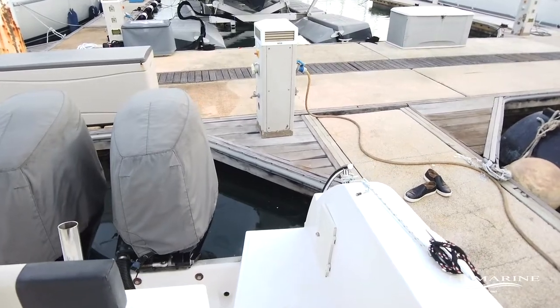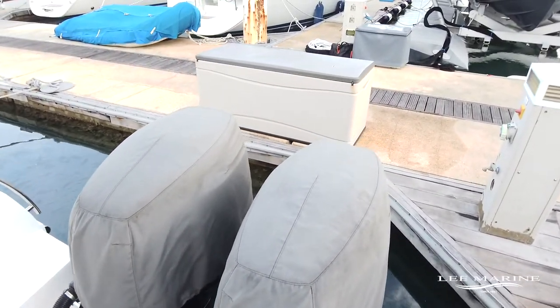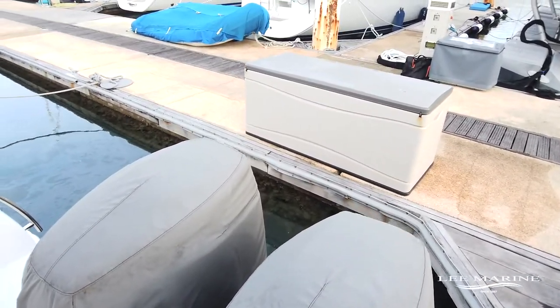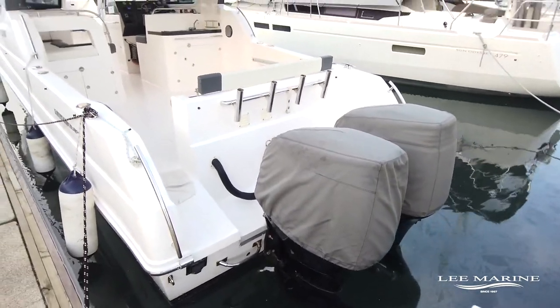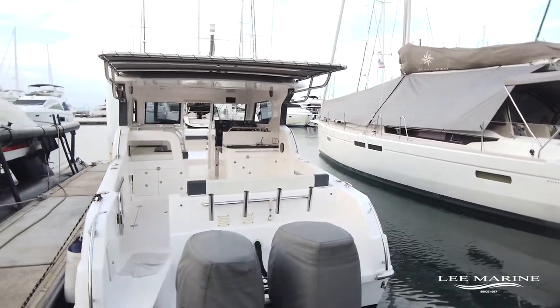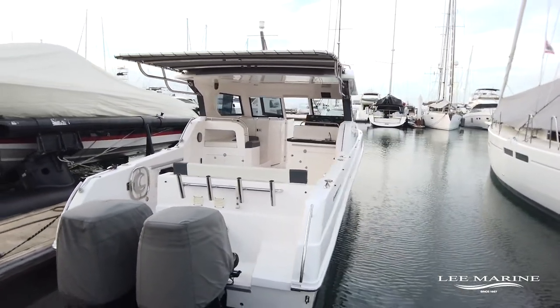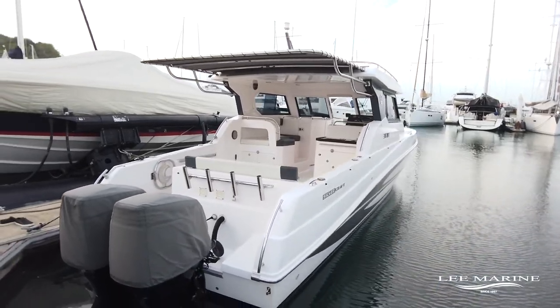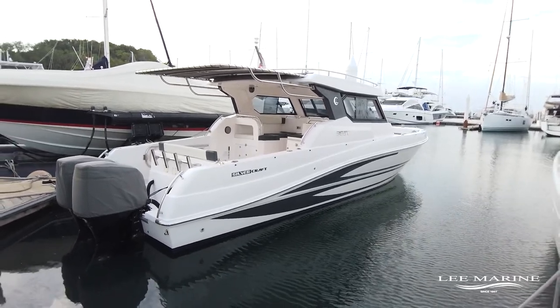We then have the shower, twin Suzuki 250 horsepower outboard engines with 275 hours on each, and then you see the custom hard top which was beautifully done — it really improves the boat a lot. Fishing rod holders and the exterior lines of the boat.